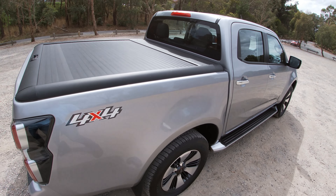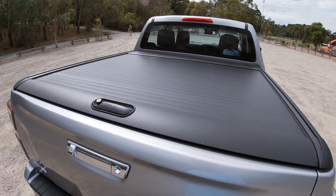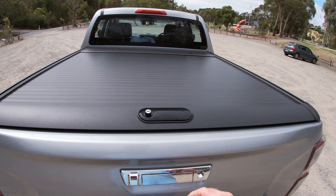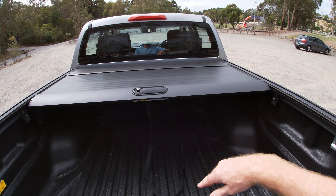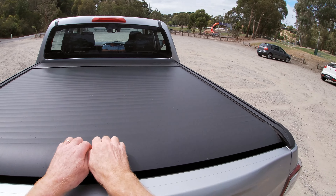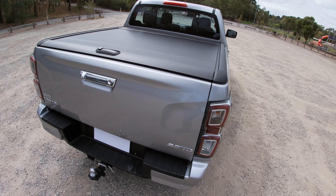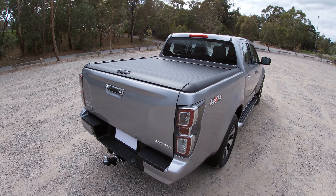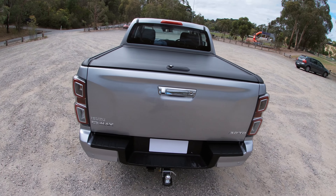This one is equipped with the roller shutter type of tonneau cover — it's like a garage door laying horizontal. It works pretty well; you can get access and there's a cord here to pull it back. This item comes standard on the top-shelf X-Terrain, but you can also get it as an option — it's a genuine accessory from the Isuzu range.